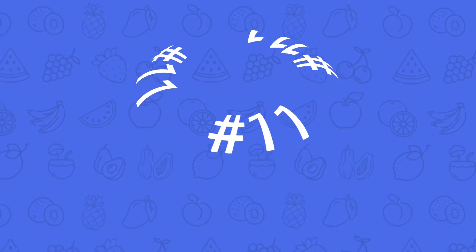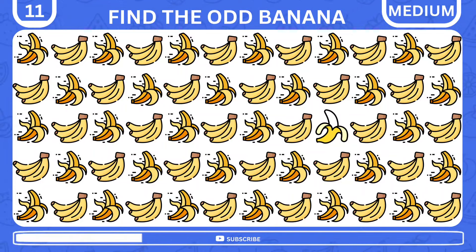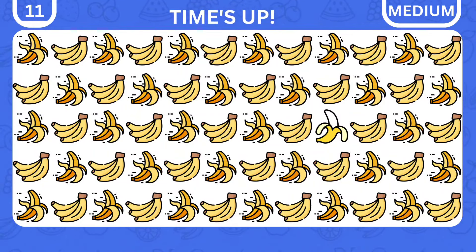Now, brace yourself for the next level. It's going to be tricky. There's a lot of bananas in front of you, but one is odd. Where is it? That's impressive — it's blended in over here.